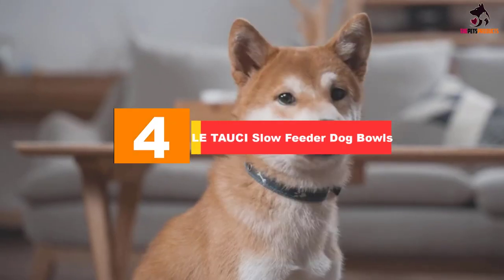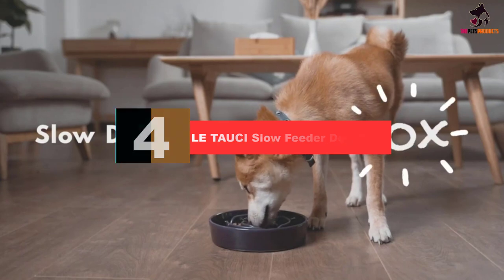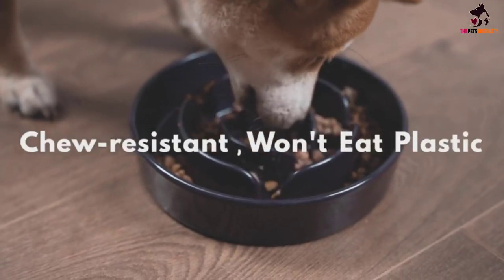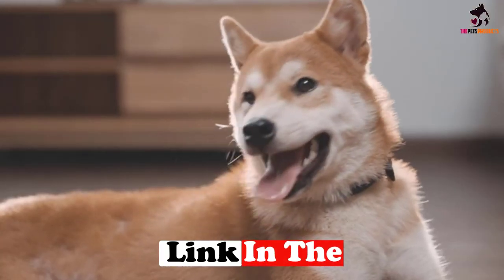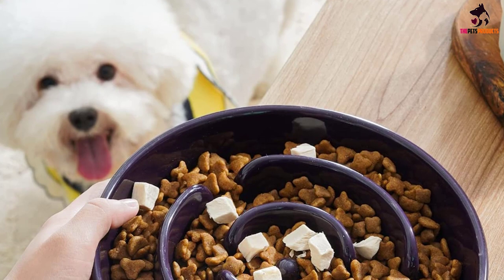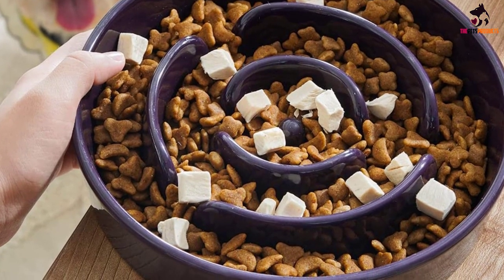Moving on at number 4, we have the Le TAUCI Slow Feeder Dog Bowls. This ceramic slow feeder is great for pups that tend to chew through plastic or rubber bowls. It's heavier at 3.2 pounds with a non-slip base, making it harder to tip over. Made of food-grade material, it's less likely to breed bacteria. Available in two sizes — 8 inches and 9.5 inches — and comes in five colors, each with a different patterned maze.